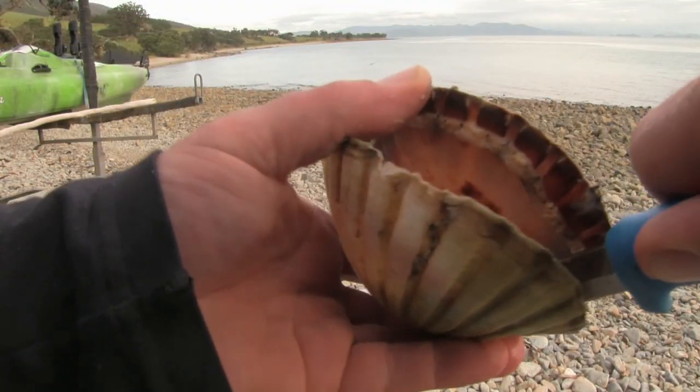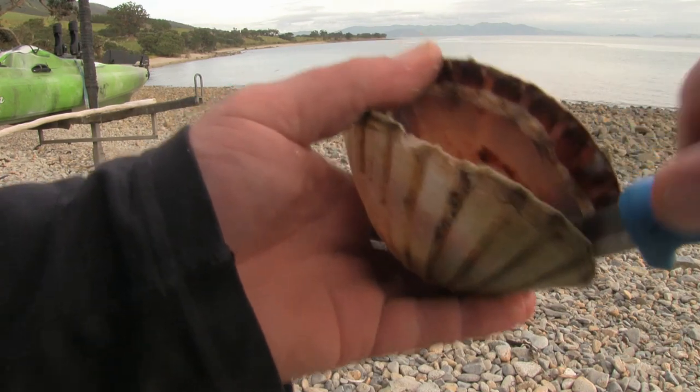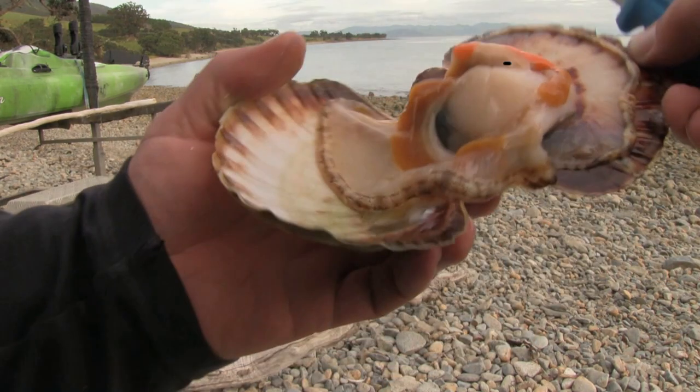We start by using the knife to separate the scallop from the bottom of the shell. To do this we need to cut the foot of the scallop.